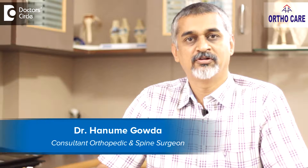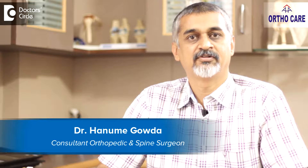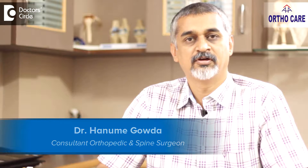Hello, I am Dr. Hanumaya Gauda, a consultant orthopedic surgeon practicing at AHA OrthoCare, Nagarbawi, Bangalore.